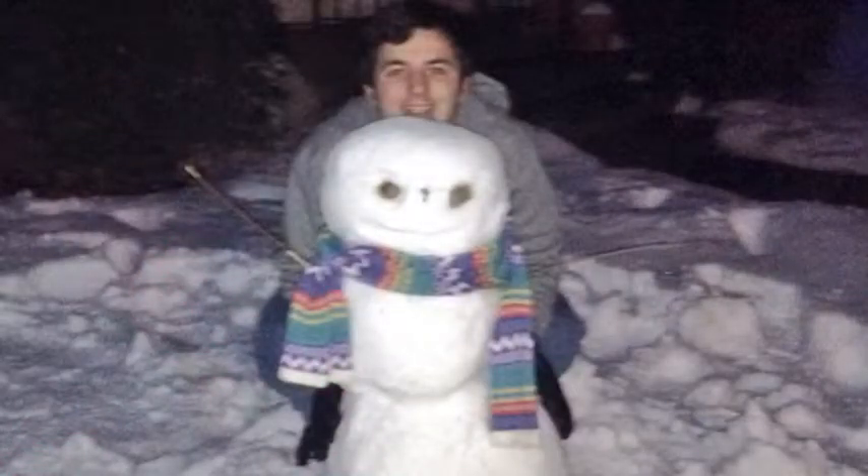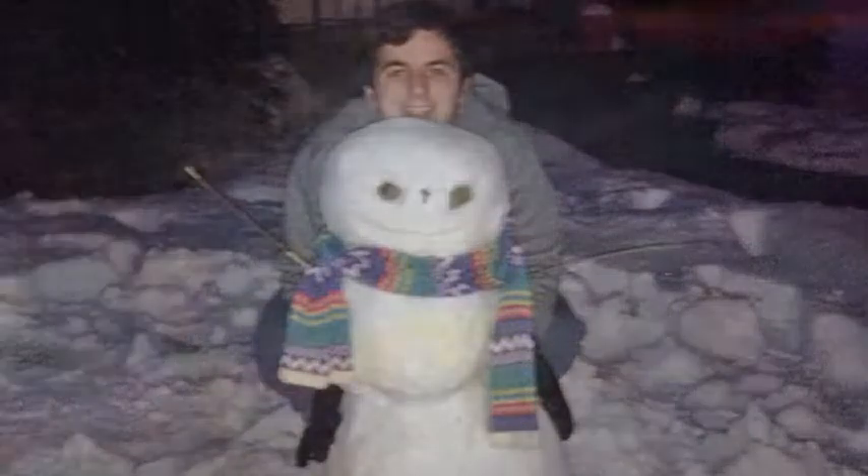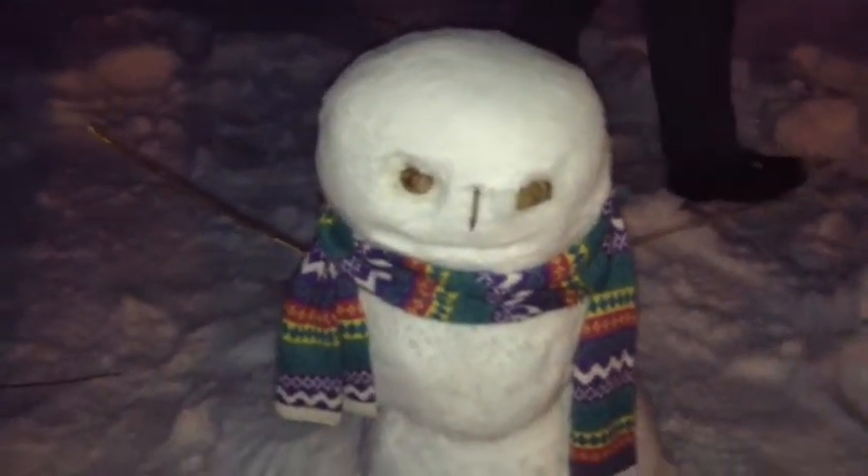Well, thank you guys for watching. Me and Tyler built a snowman — his very first snowman. It was a lot of fun. My fingers are a little cold now and my mittens are soaking wet, but that's okay. It was a lot of fun. Thank you for watching, I will talk to you guys later and hopefully see you soon. Bye! Jack the snowman. Yay, I love you!